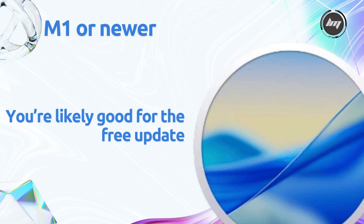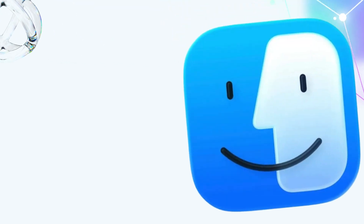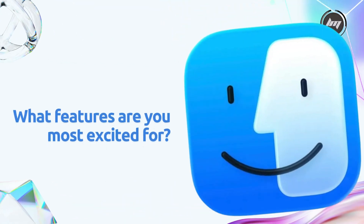That's our full breakdown of macOS 27. What features are you most excited for? Drop them in the comments below, and let us know if you're planning to upgrade your Mac. If you found this helpful, smash that like button, subscribe, and hit the bell for more Apple news. Thanks for watching, and we'll see you in the next one.